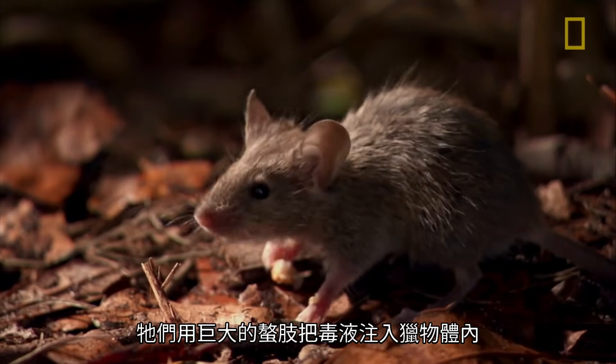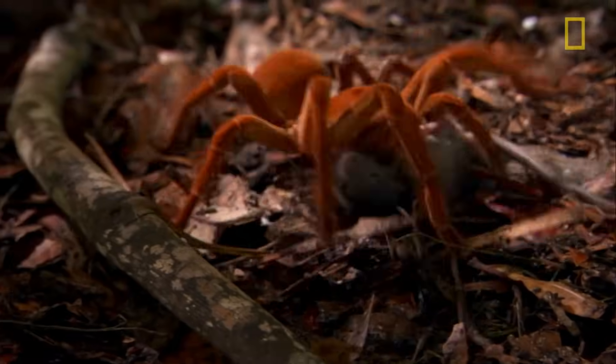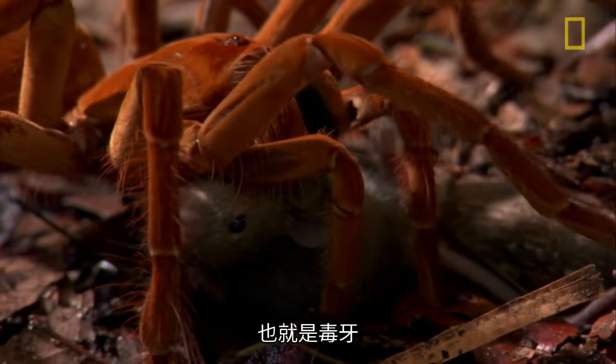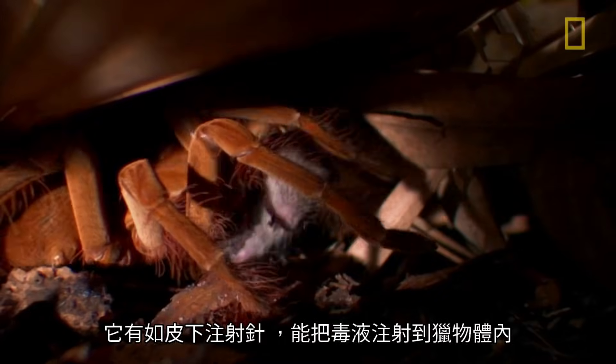They use their massive chelicerae to inject venom into their prey, and this venom comes out at the end of this dark part of the chelicerae, which works like a hypodermic needle to inject the venom into their prey.